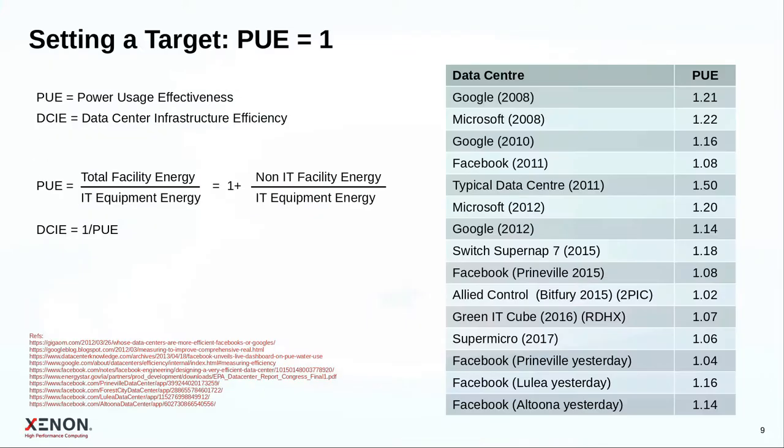How can we quantify where we are and what we want to achieve? A very commonly used metric is PUE — Power Usage Effectiveness — calculated simply as the ratio between total facility energy and the energy used by the IT equipment itself. This tells us how much energy we need to keep our systems running, including all overhead such as power conversion losses and cooling.